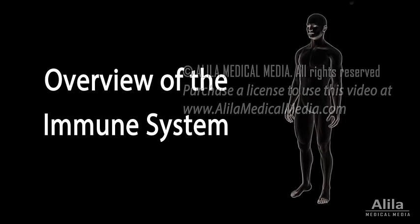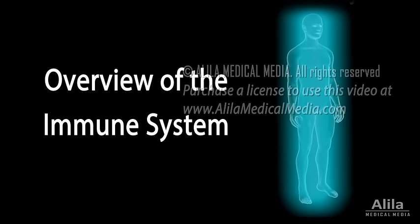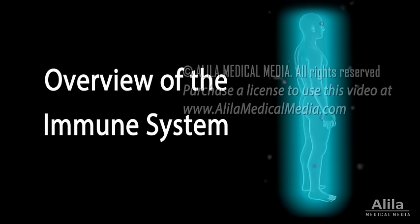The immune system is the body's defense system. It protects the body from disease-causing organisms, called pathogens.